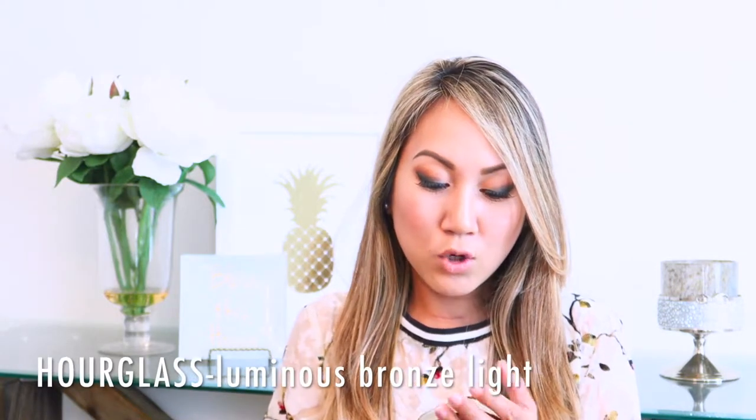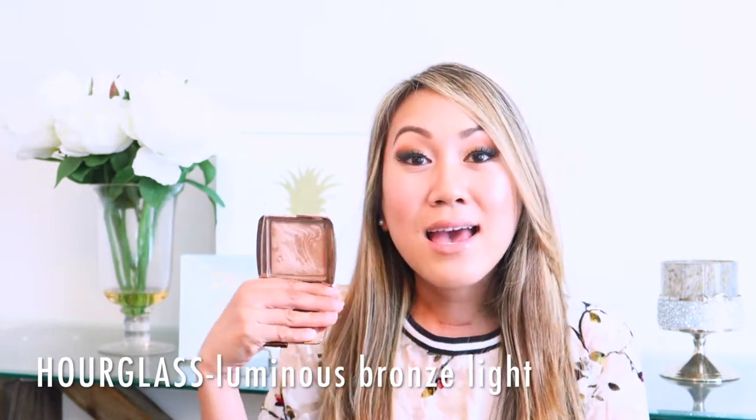So the first product that I want to mention is this Hourglass Bronzer. This is in the Luminous Bronze Light and this bronzer is absolutely beautiful — it's pretty. I do have it on right now and I use it almost every day. I did purchase the palette with the six powders in them, and this was the first one that I ran out of, and that's why I bought the bigger size. So yeah, this is really pretty, it's gorgeous on.